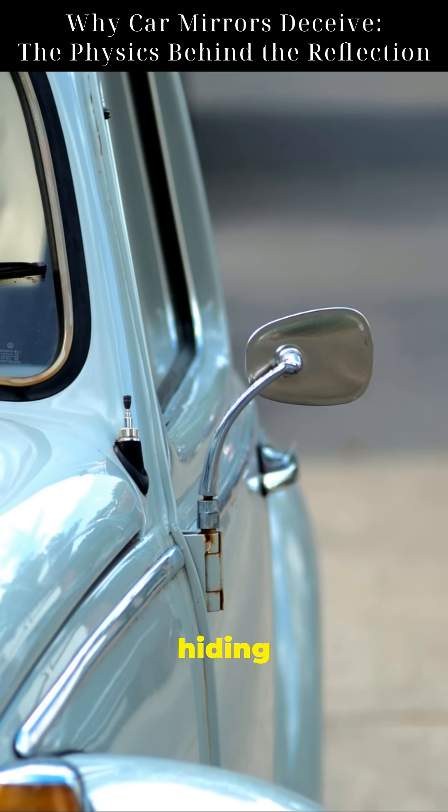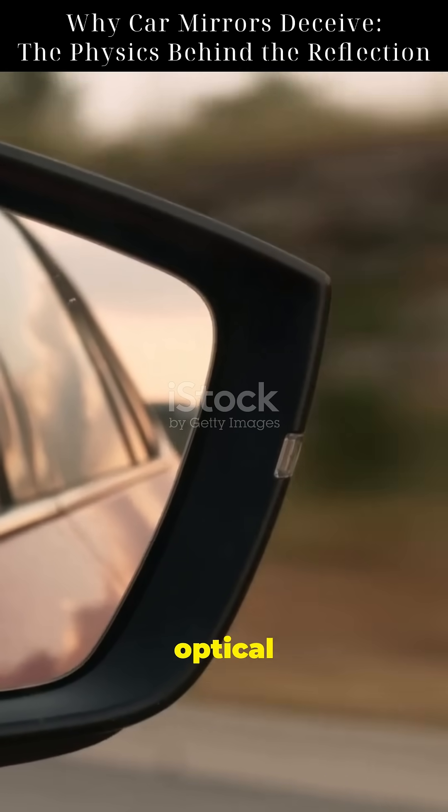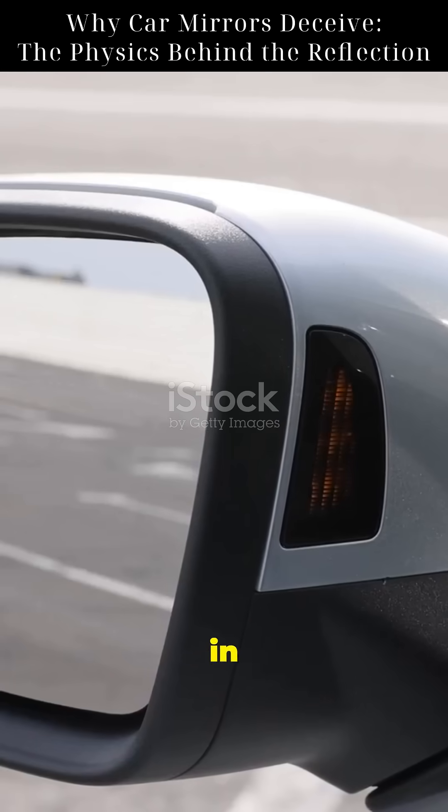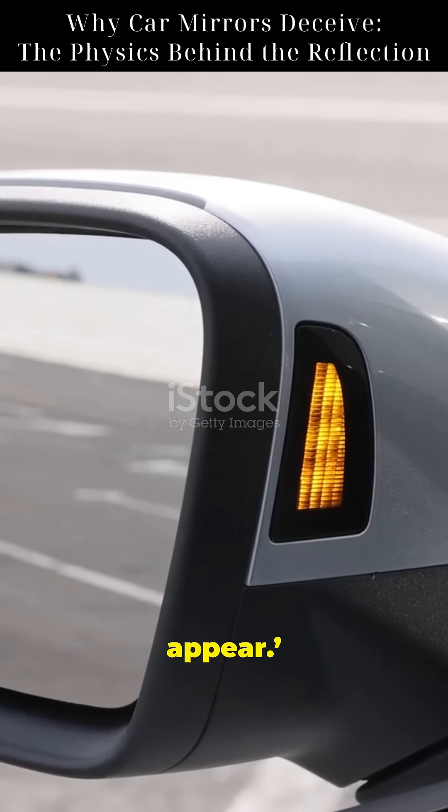Why do car mirrors lie to you? What's hiding in your side mirror is not just a car — it's optical physics. On the passenger side of most cars, you'll see this message: 'Objects in mirror are closer than they appear.' Why?